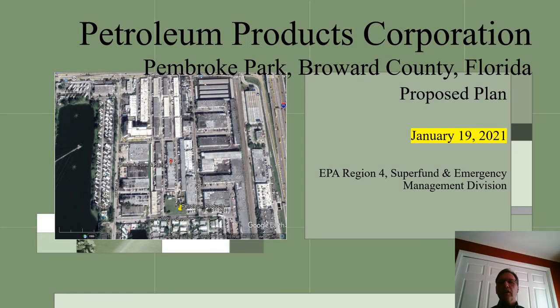Welcome, everyone. My name is Michael Taylor. I am a remedial project manager for the Environmental Protection Agency in Region 4. I am here today to provide details on EPA's proposed cleanup plan for the Petroleum Products Corporation Superfund site, which I will refer to as the PPC site.